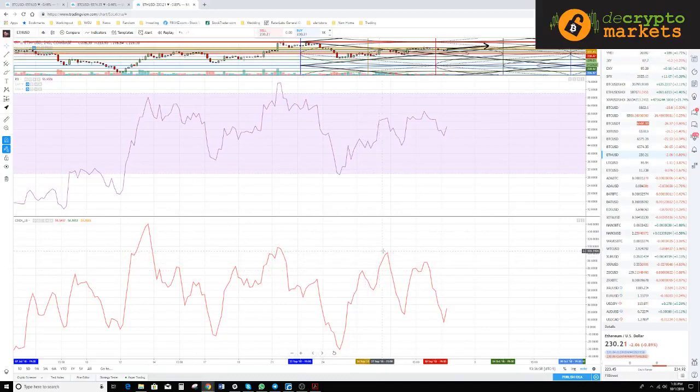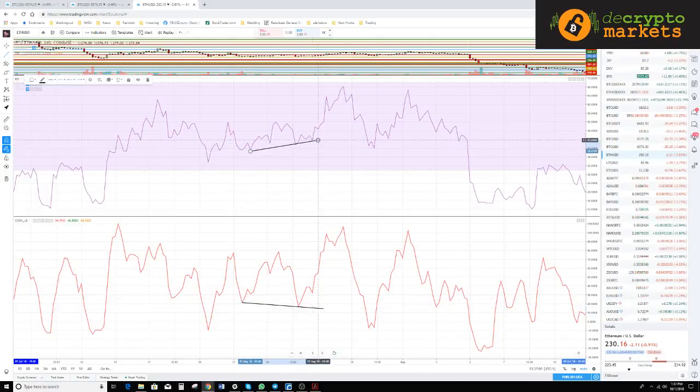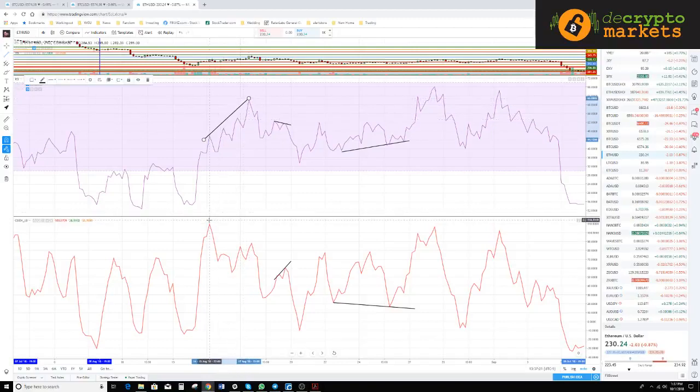Looking at the four-hour chart, let's see if there's anything showing up. Right here we have a lower low and a higher low. There's also a lower high and a higher high. Obviously there's something going on here — a higher high followed by a lower high. You want to make sure that these are lining up together; the divergence should be within the same points, you can't extend it too far.